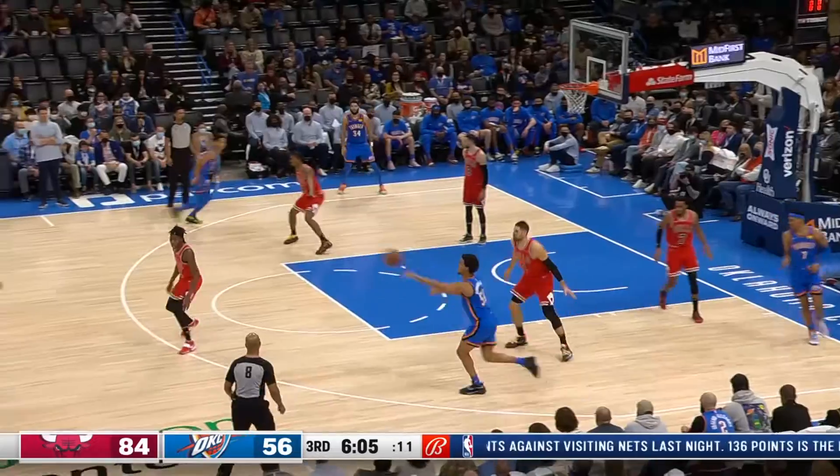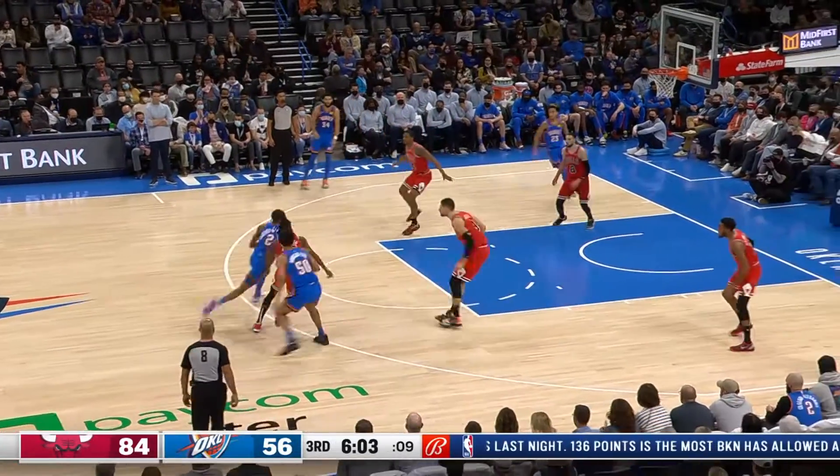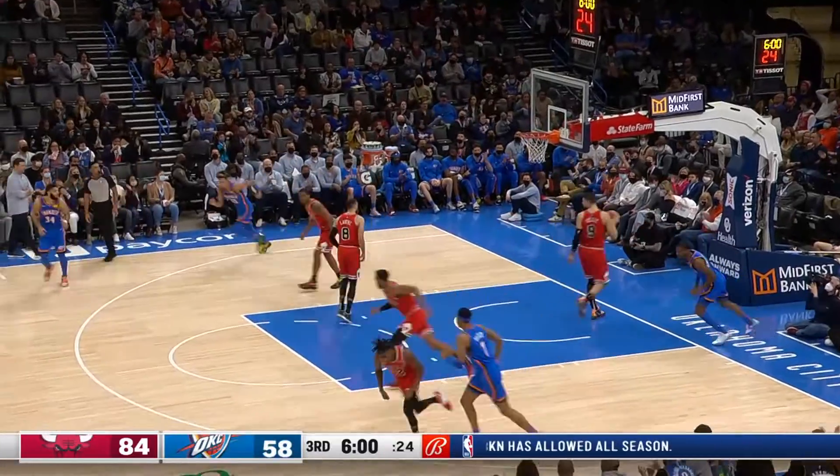Shai Gilgeous-Alexander, meanwhile, drives in for the up-and-under lay-up. He's got 4,000 career points at that point. But Chicago is in control.